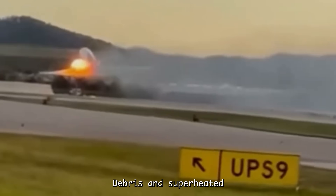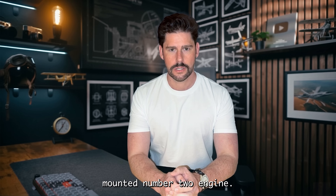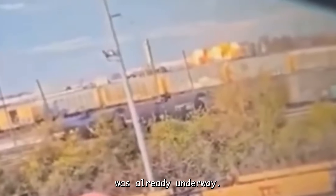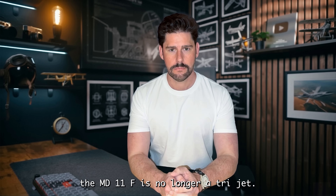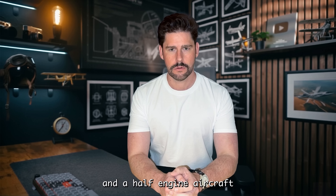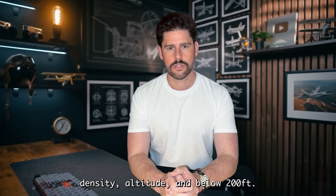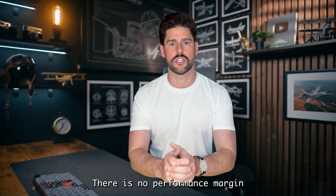Debris and superheated gases from the left wing are now being ingested by the tail-mounted number 2 engine. Witnesses later report flames or abnormal exhaust plumes in the tail engine sector — a clue that secondary engine compromise was already underway. If the tail engine lost thrust or suffered damage, the MD-11F is no longer a tri-jet. It is a one-and-a-half-engine aircraft at max takeoff weight, at rotation speed, at sea level density altitude, and below 200 feet — there is no performance margin for recovery.